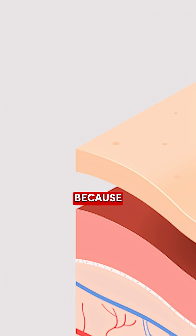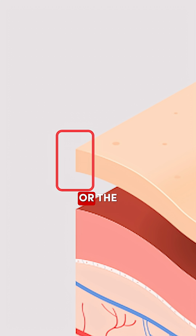On top of that, it's going to fade when it heals, because anything that's in the epidermis — the first layer of the skin — that layer is constantly getting renewed and falling off. So it's going to fade a lot quicker if it's in the top layer of the skin.